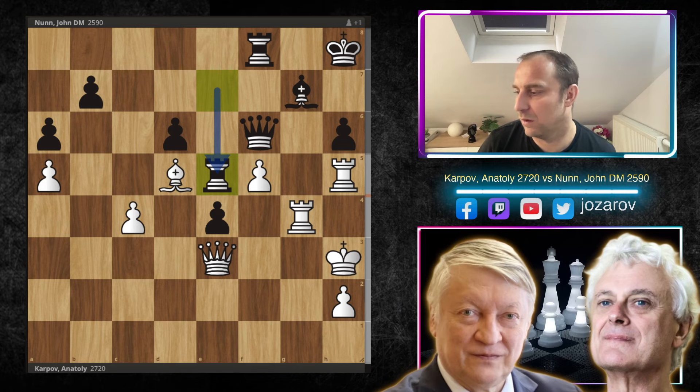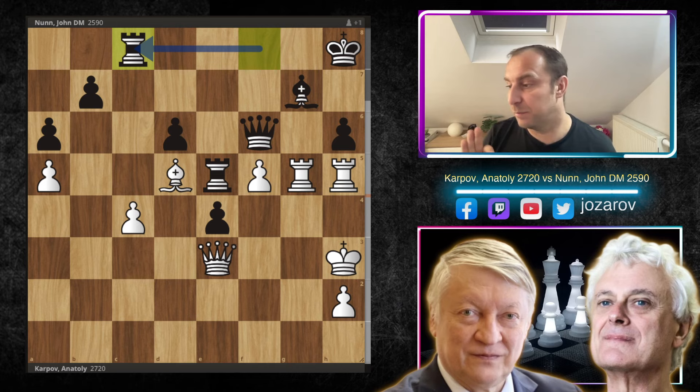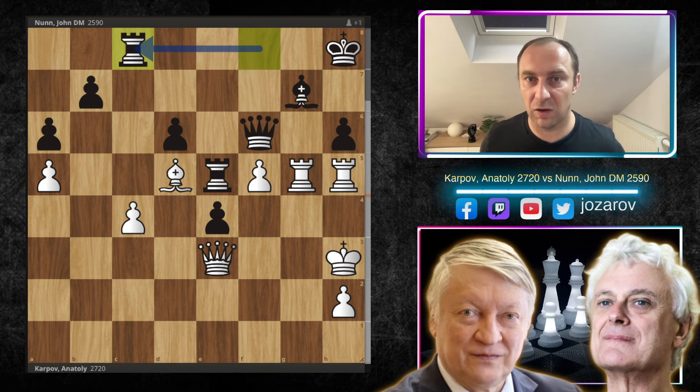Karpov plays Rg2-g5, simply supporting the f5 pawn but also keeping the pressure. After Rc8, the question again — apply the principle of maximum activity. We're not immediately creating tactics, just improving pieces further and keeping the pressure. It's like building a house — you can't put the roof on first, you need solid foundations. So we need to find the most active move for white again.